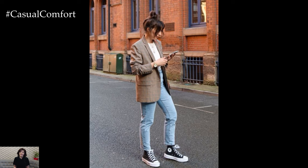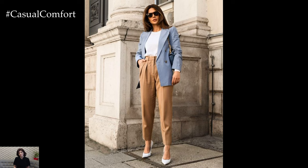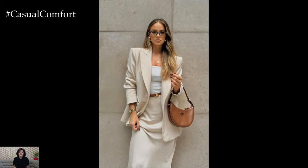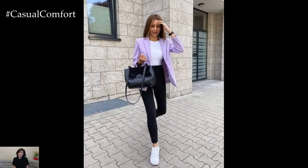Accessories can enhance your summer blazer look, adding both functionality and style. Choose accessories that complement your outfit and are suitable for warm weather. Thoughtful accessorizing can elevate your summer blazer outfits, making them more polished and complete. Wearing a blazer in the summer is all about balancing style and comfort.